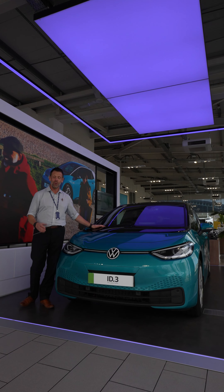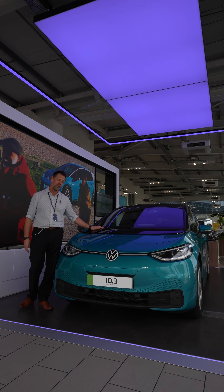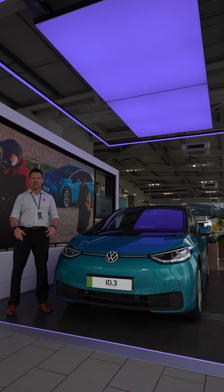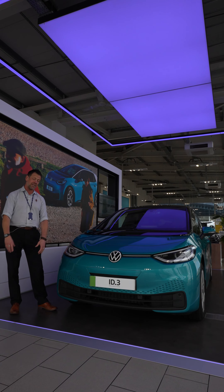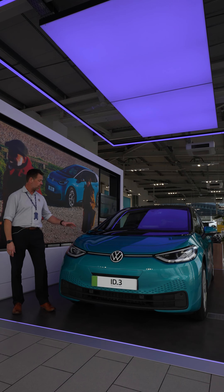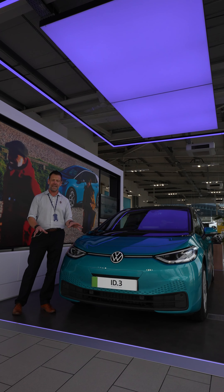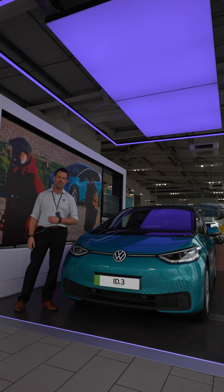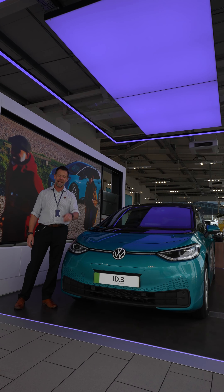The ID.3, although it's the smaller of our electric vehicles, isn't small inside — as you've seen there's lots of space and comfort. Please get in touch and come and take one for a test drive; we can always make this one available. If you do want a bigger vehicle, you've also got the ID.4 and the ID.5. We look forward to seeing you soon — take care, bye-bye!